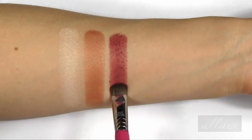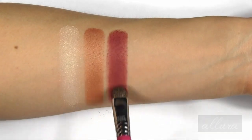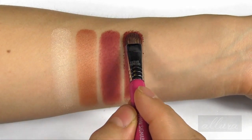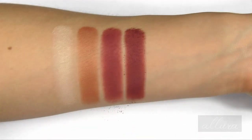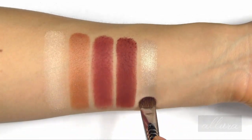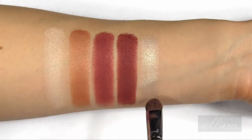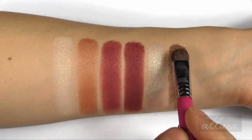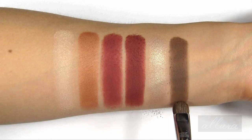Marsala Matte is pretty self-explanatory and is a little less brown-toned than the other Marsala versions we've seen. Marsala Satin has some sheen or shimmer to the finish — it's a little more warm-toned than the matte version, just a tad more brick, a little less cranberry. Shifting Sand is almost silver but has a hint of gray-gold to it. And Coco Brown is pretty much as named. There's the first row of shades.